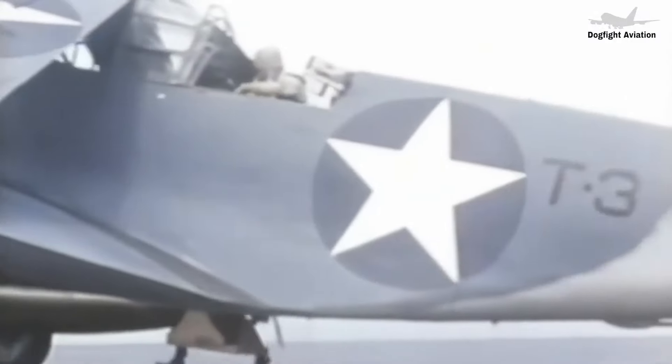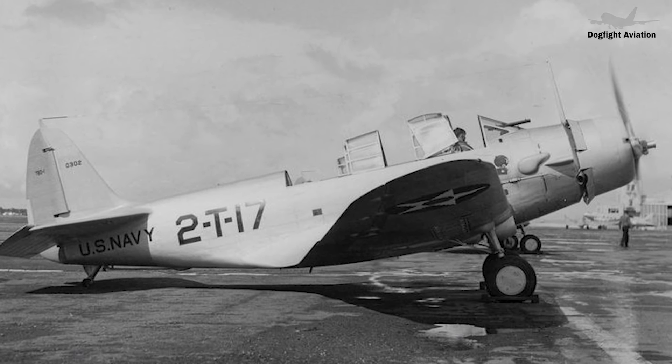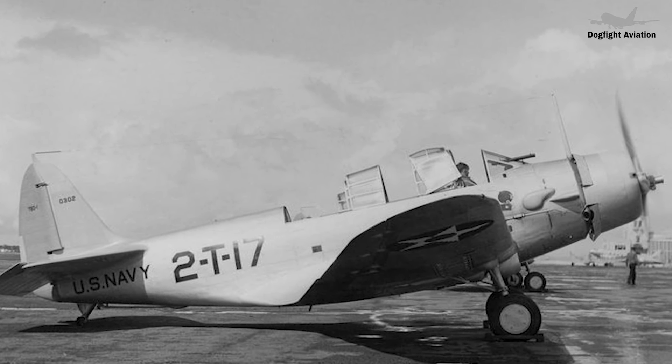Hello friends! How are you? Hope you're all healthy and happy. Make sure to watch until the end to catch everything clearly. Have you heard of this Douglas TBD-1 Devastator?